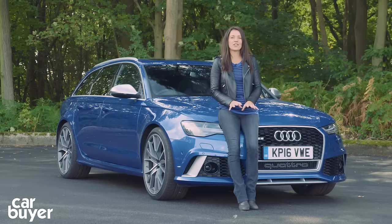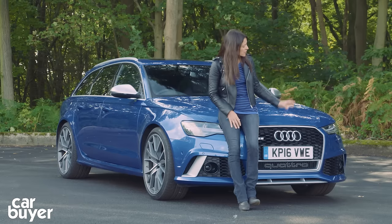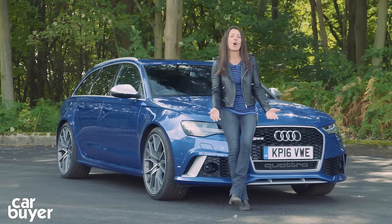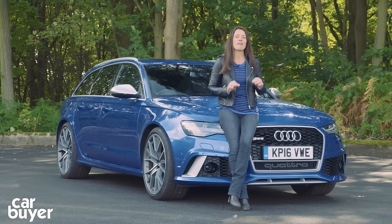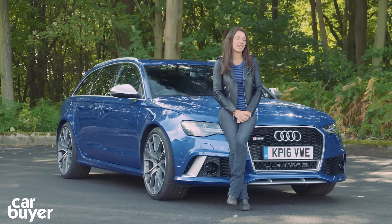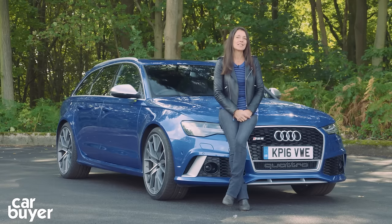All in all, I just can't think of another car that offers as much versatility as this one does. In fact, I can't actually think of another car quite like it at all. It's a true family supercar, albeit with a price tag to match, and it's definitely in a league of its own.